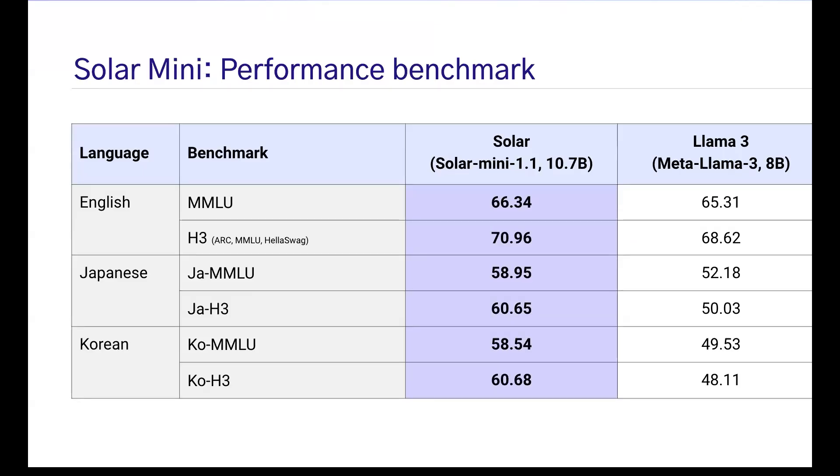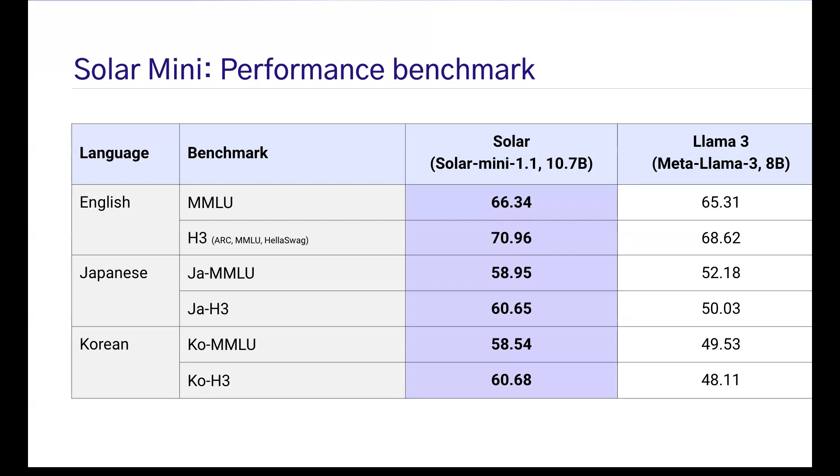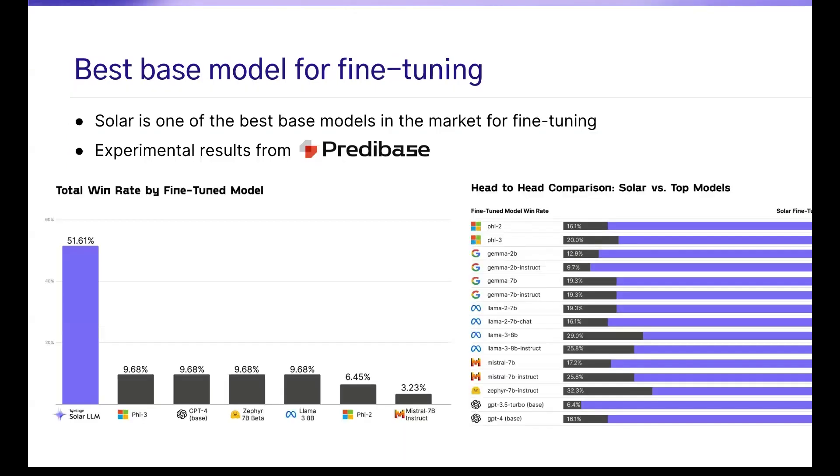Performance-wise, we are very competitive for similar-size models. But our customers rarely use our model as a base model — they either continue to develop a custom model or fine-tune it. Because we designed the model with the intention of further customization, our model is actually ideal for fine-tuning. Several studies have shown that Solar is by far the most efficient model to fine-tune, because the model was purposely designed to have equal distribution of domain data ingestion and space within the model for further customization.